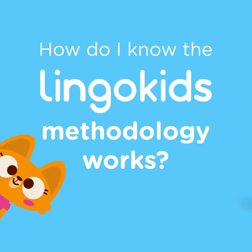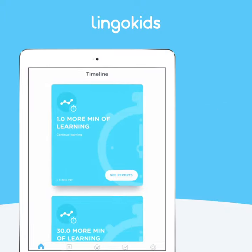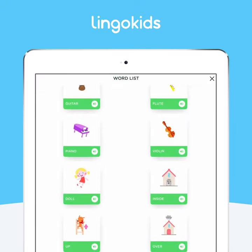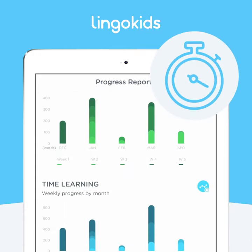How do I know the LingoKids methodology works? In LingoKids, there is a special area for parents to see what their child is learning. In the progress reports, you have up-to-date information about the words your child is learning and the time spent in LingoKids.